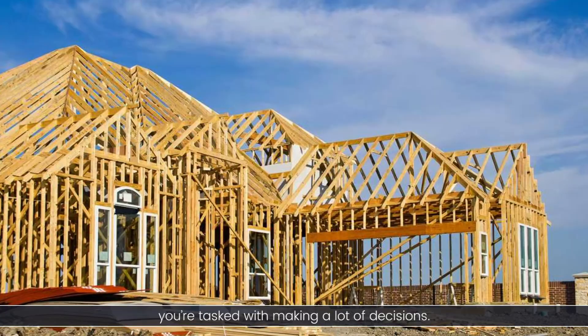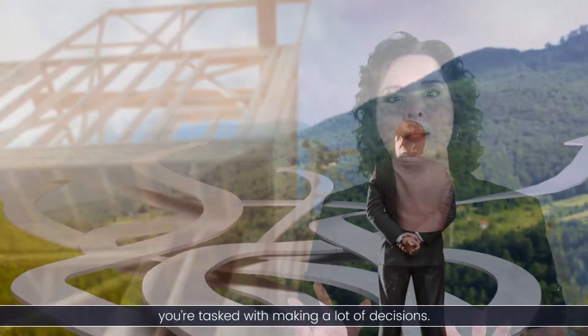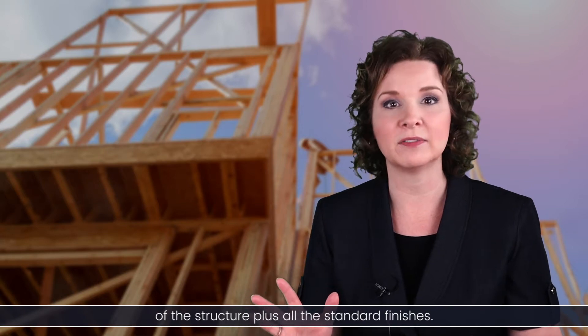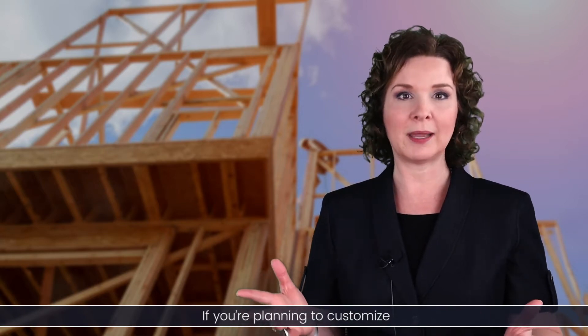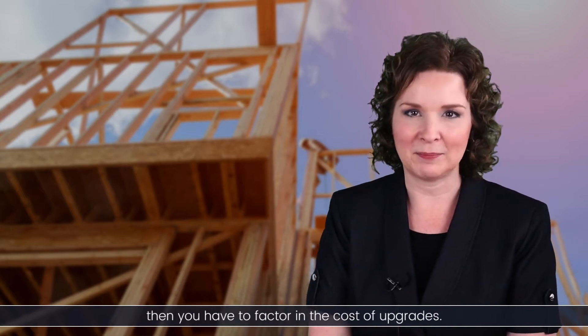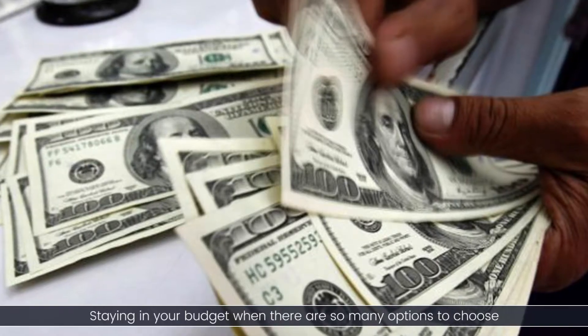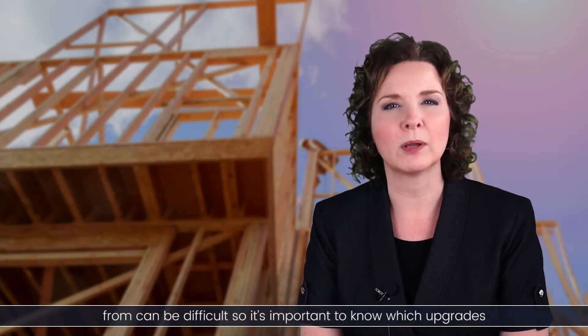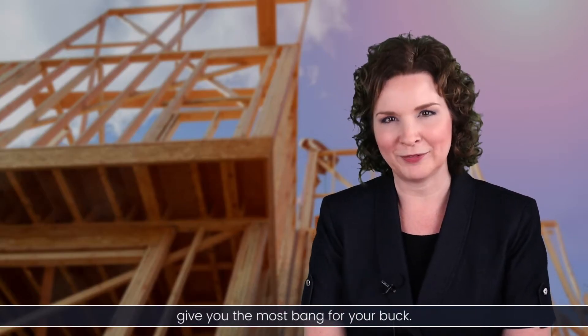When you're building new construction, you're tasked with making lots of decisions. The base price of your home is the cost of the structure plus all of the standard finishes. If you're planning to customize, and if you're building a new home you probably are, then you have to factor in the cost of upgrades. Staying in your budget when there are so many options can be difficult, so it's really important to know which upgrades give you the most bang for your buck.